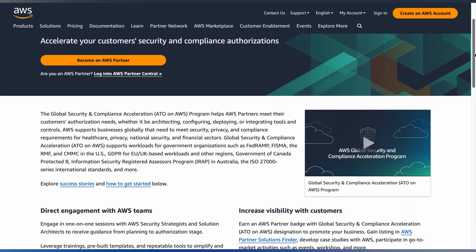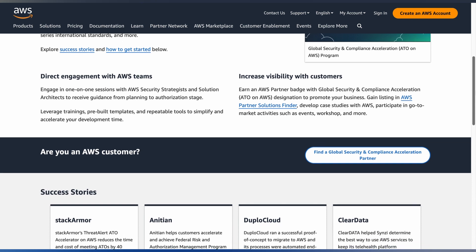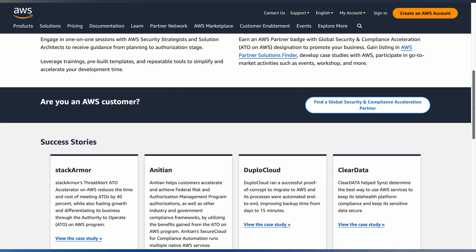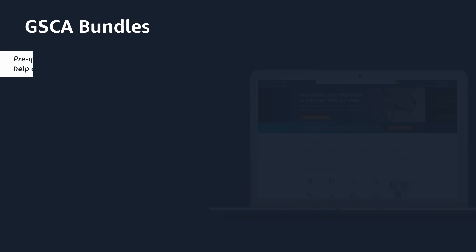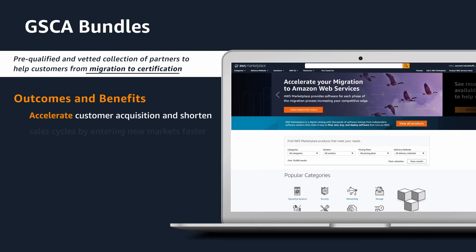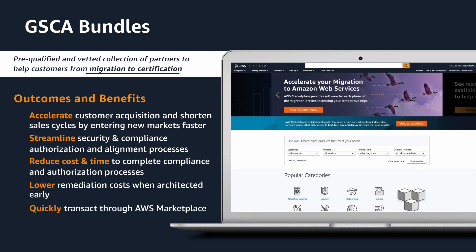AWS's GSTA bundles streamline compliance implementation by providing a collection of expert-vetted security and compliance partners to provide a complete compliance solution from migration to certification. Some key benefits of leveraging GSTA bundles include accelerating customer acquisition and shortening sales cycles, allowing you to enter new markets faster, and streamlining security and compliance requirements while reducing overhead and costs, helping you avoid scaling issues and costly rebuilds later in your development timeline.